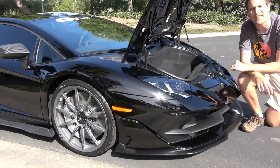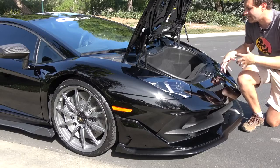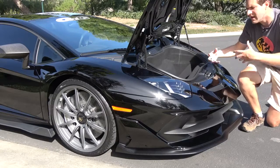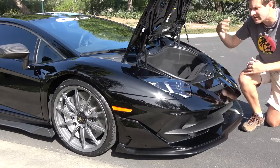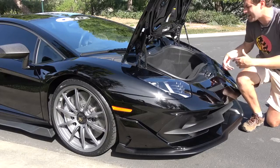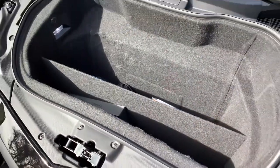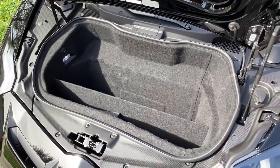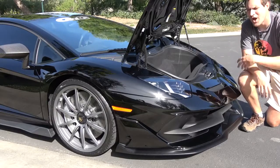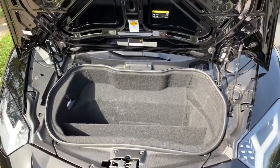Once you have the trunk open, you'll see what I like to call the Bugatti loophole. In the United States, federal regulation requires that if a certain size child dummy can fit in your trunk, you need to install an emergency inside trunk release. But Lamborghini and Bugatti have gotten around that by placing a divider inside the trunk, which splits the trunk area so the dummy can no longer fit in — even though the dummy would fit if you removed the divider. With the divider in place, Lamborghini doesn't have to install that emergency trunk release.